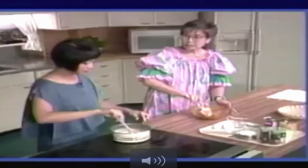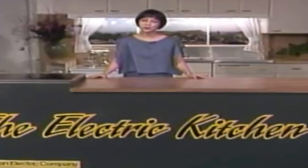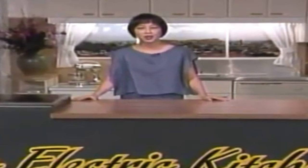When there were too many people who wanted to attend those cooking classes, they started the electric kitchen. The electric kitchen engaged and entertained the local community for 11 years from the second floor kitchen studio.